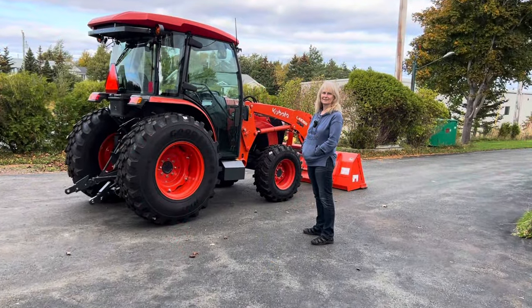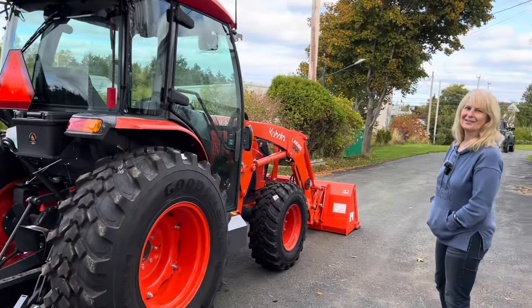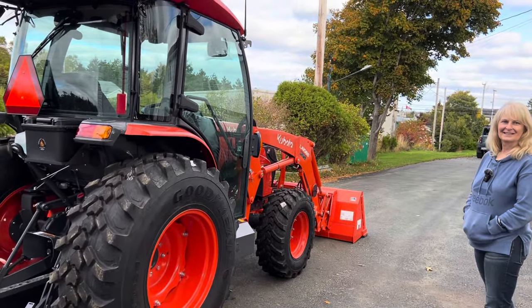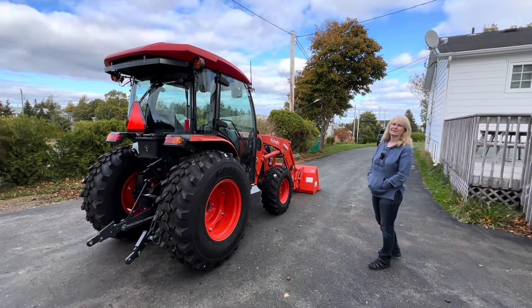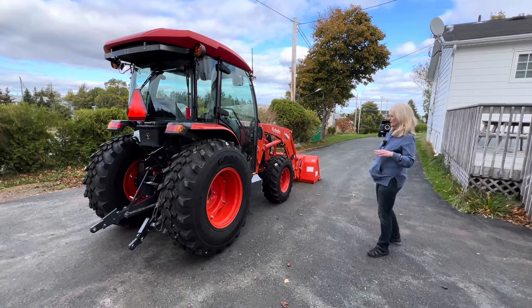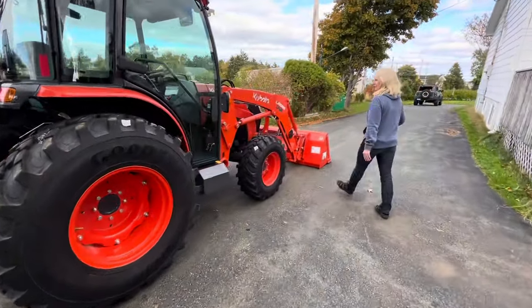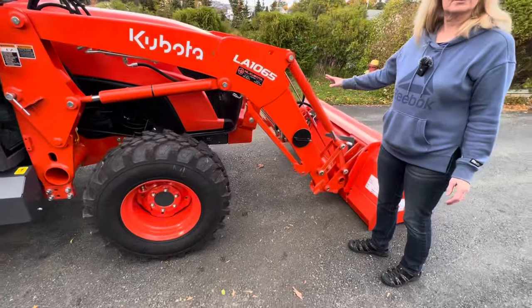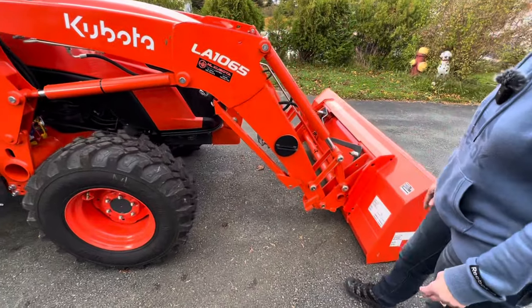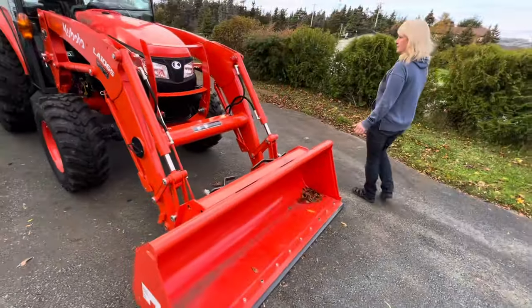We're back through the magic of video. It didn't take as long to design all of this. We've got our FEL tube cap covers — turn your tube into storage for your tools, ropes, and chains.